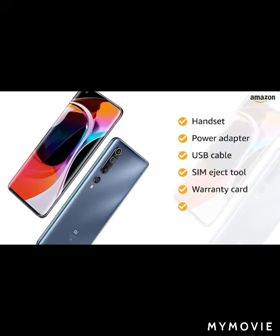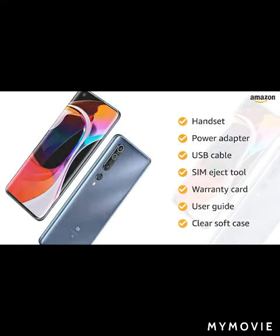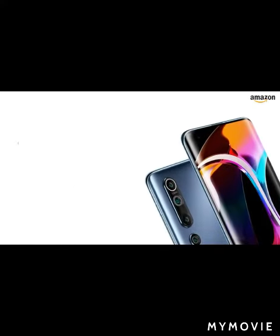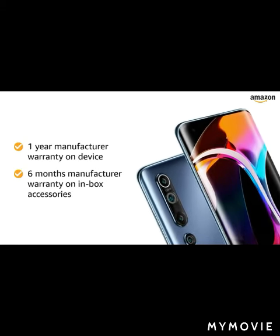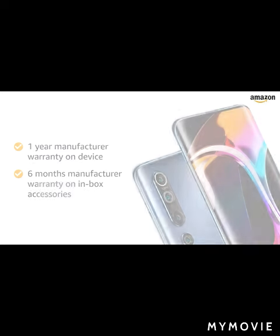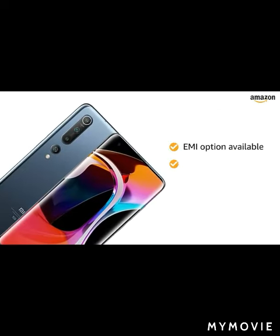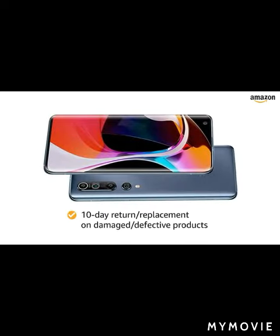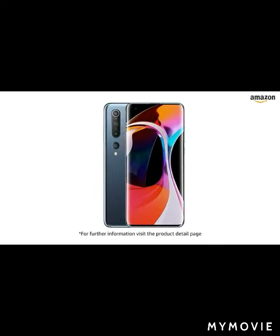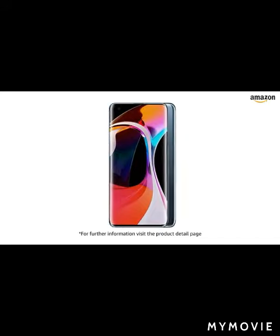The Mi 10 smartphone comes with one year manufacturer warranty for the device and six months manufacturer warranty for inbox accessories. You can avail EMI options and pay online using debit or credit card or net banking. There is a 10-day return or replacement policy for damaged or defective products. For further information, visit the product detail page.